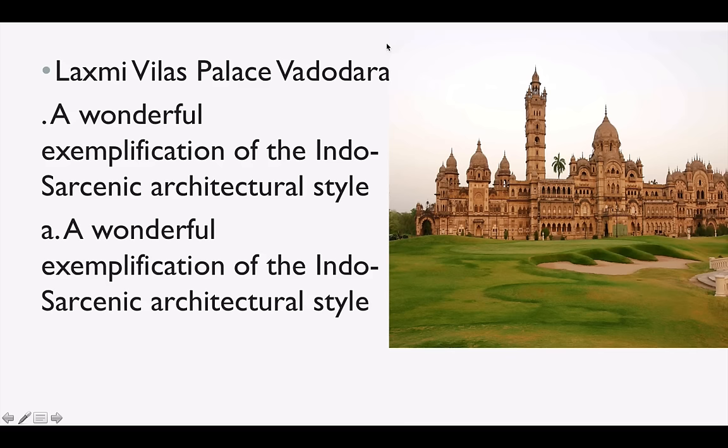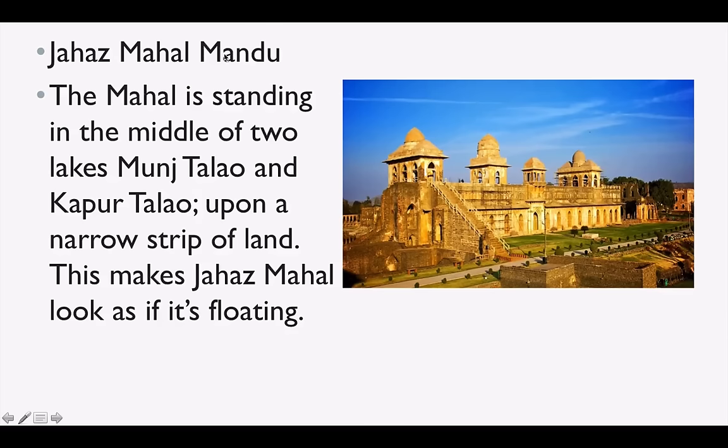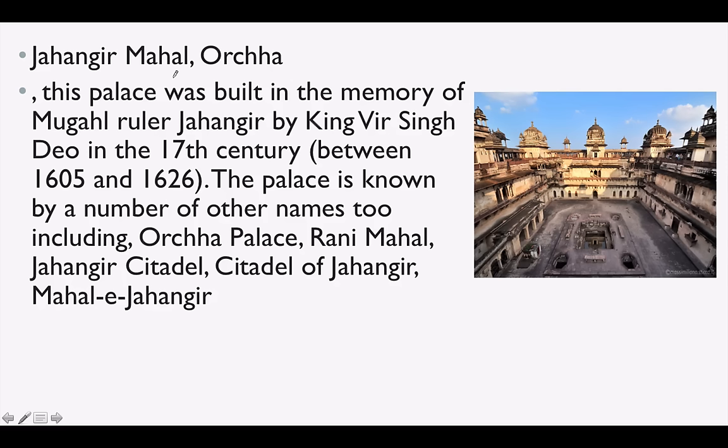Laxmi Vilas Palace is in Vadodara or Baroda in Gujarat. Tajul Masjid is in Bhopal — one of the biggest and most magnificent mosques in India, also called the Crown of Mosques since 'Taj' means crown. Jahangir Mahal is in Orchha in Madhya Pradesh, and it was built in the memory of Mughal ruler Jahangir by King Veer Singh Deo in the 17th century.